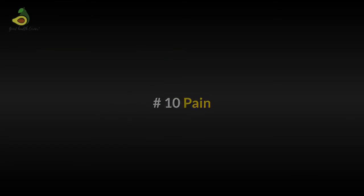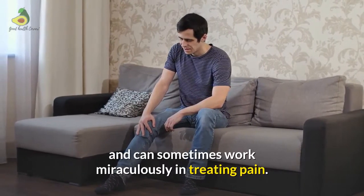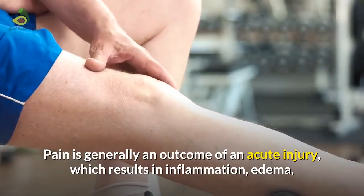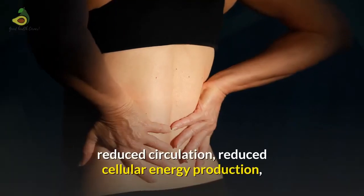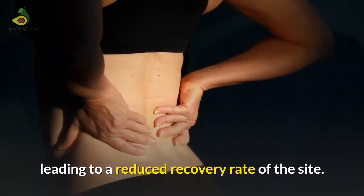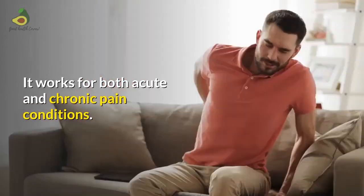Pain: This is one of the topmost uses of PMF machines and can sometimes work miraculously in treating pain. Pain is generally an outcome of an acute injury, which results in inflammation, edema, reduced circulation, reduced cellular energy production, leading to a reduced recovery rate of the site. It works for both acute and chronic pain conditions.